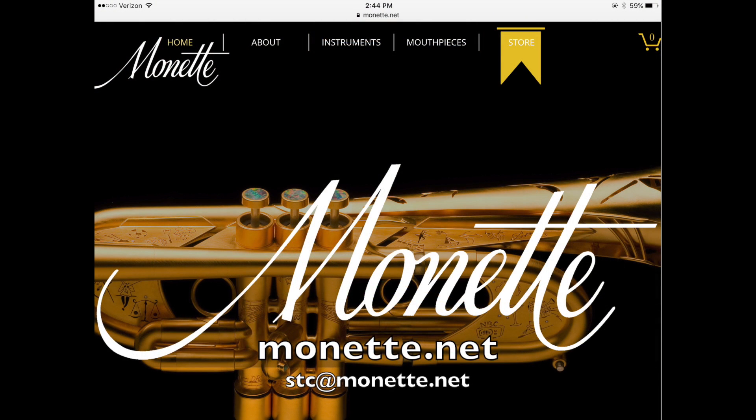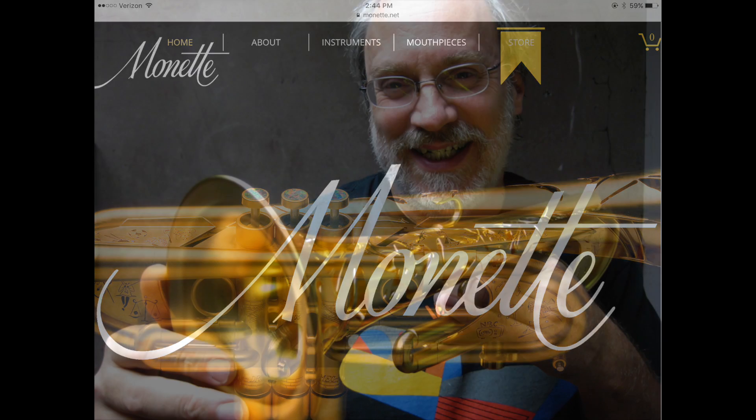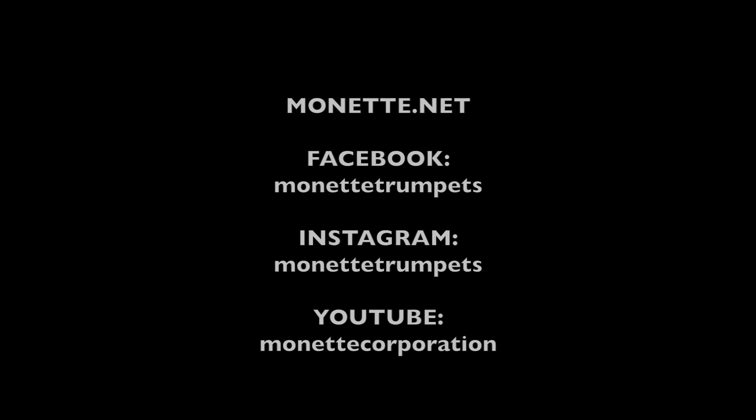Our website is monette.net, and our email address is stc@monette.net. Our phone number is 503-255-5552. Thanks for your interest in our work and for watching this video. We'll see you next time.